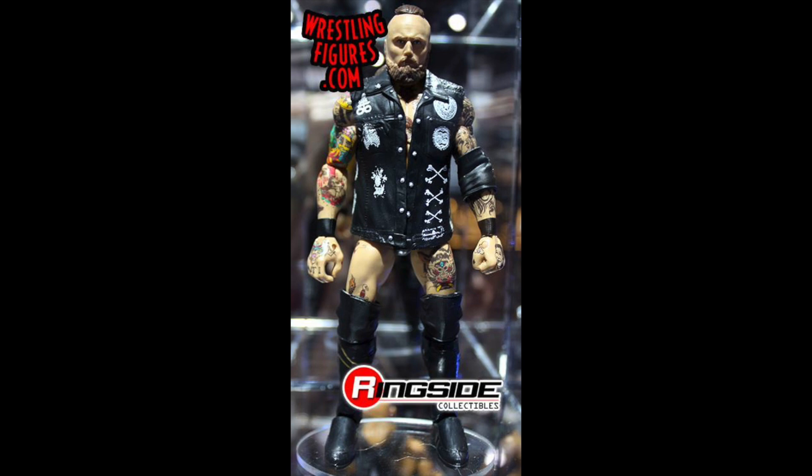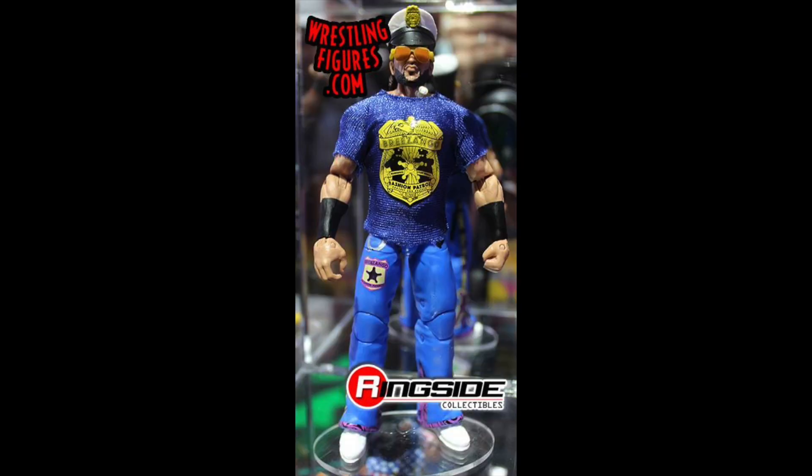Here we have Aleister Black, and oh my god I'm so excited for this. The head scan looks spot on, the tattoos look amazing, and there's a very nice entrance vest. Overall this figure is a must-have — Aleister Black's first time in the line, and I've just got to get this one.